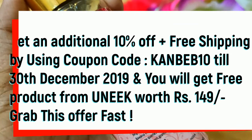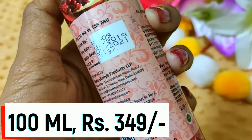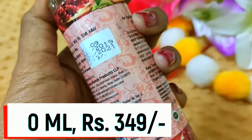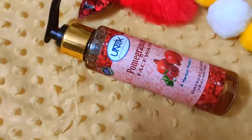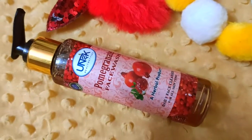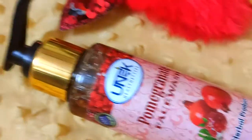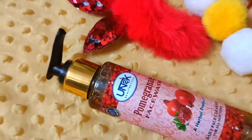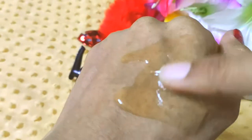You will not waste your money. This is a 100ml product and I received it for Rs. 349. The shelf life is 2 years. It is a Made in India product. You can see the packaging — it has a good look. It comes in pump packaging, and you have to remove the pump to use the face wash.